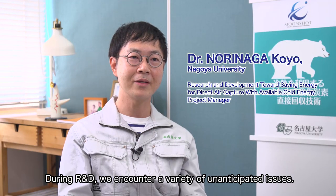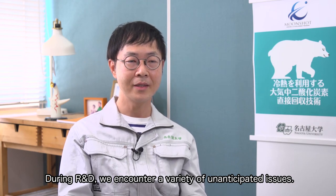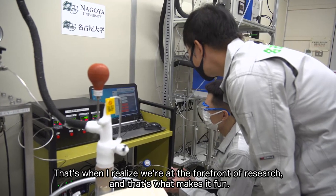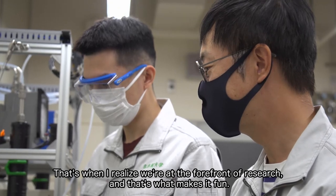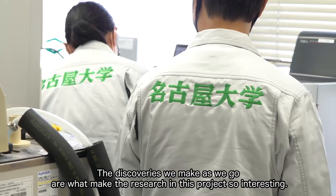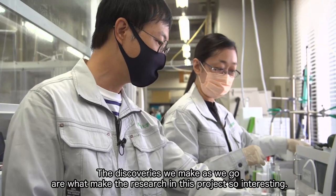During research and development, we encounter a variety of unanticipated issues. That's when I realize we're at the forefront of research, and that's what makes it fun. The discoveries we make as we go are what make the research in this project so interesting.